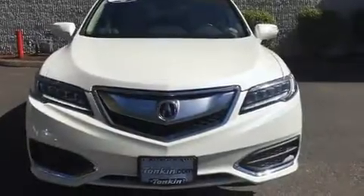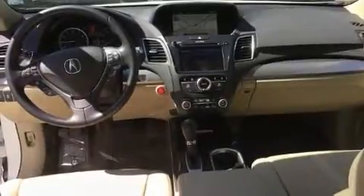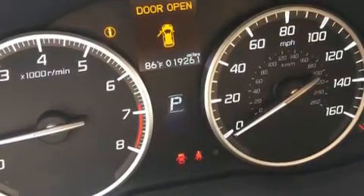Load your family into the 2016 Acura RDX with less than 20,000 miles on the odometer. This model delivers an exhilarating ride without compromising ultimate luxury. A 3.5 liter V6 engine pairs with a sophisticated six-speed automatic transmission.